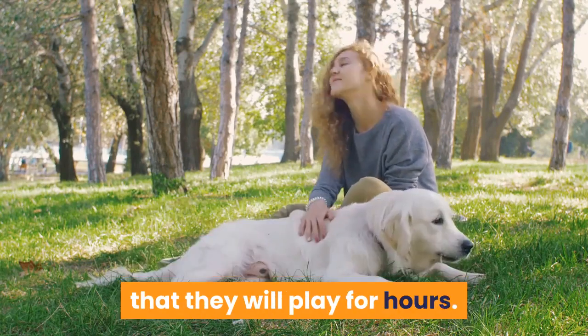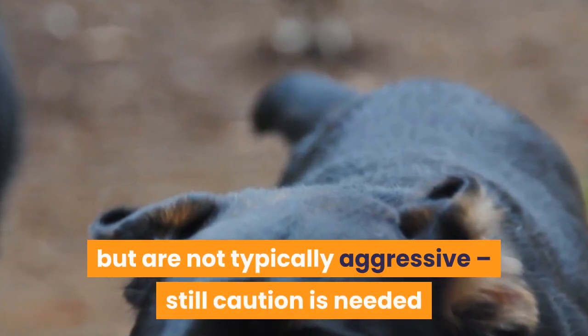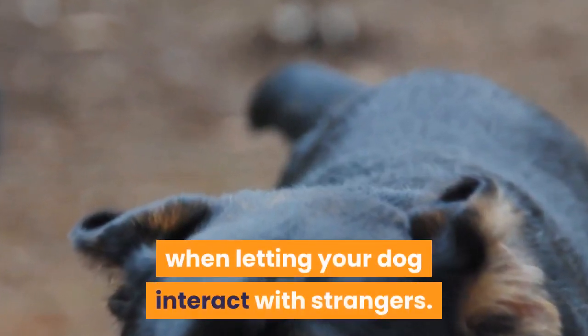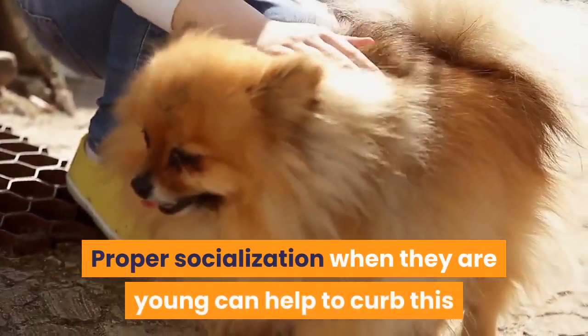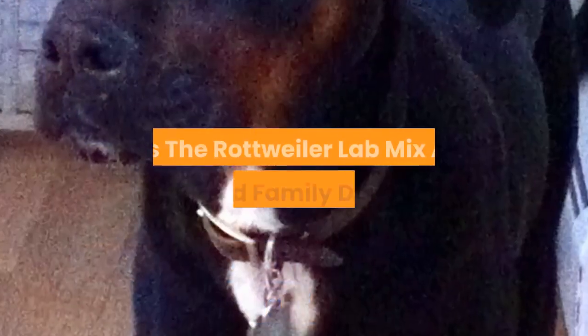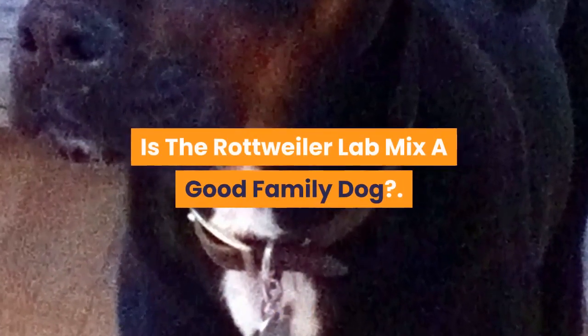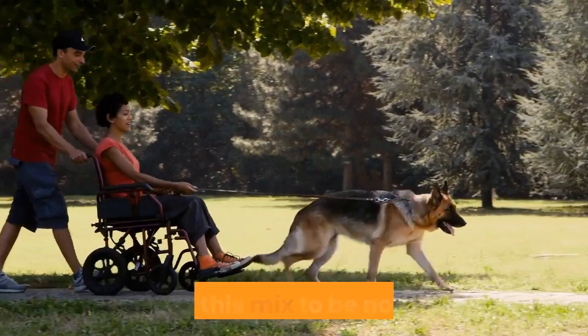Rottweiler and Lab mixes are a protective breed but are not typically aggressive. Still, caution is needed when letting your dog interact with strangers. Proper socialization when they are young can help to curb this, but they will most likely never be very welcoming of strangers.